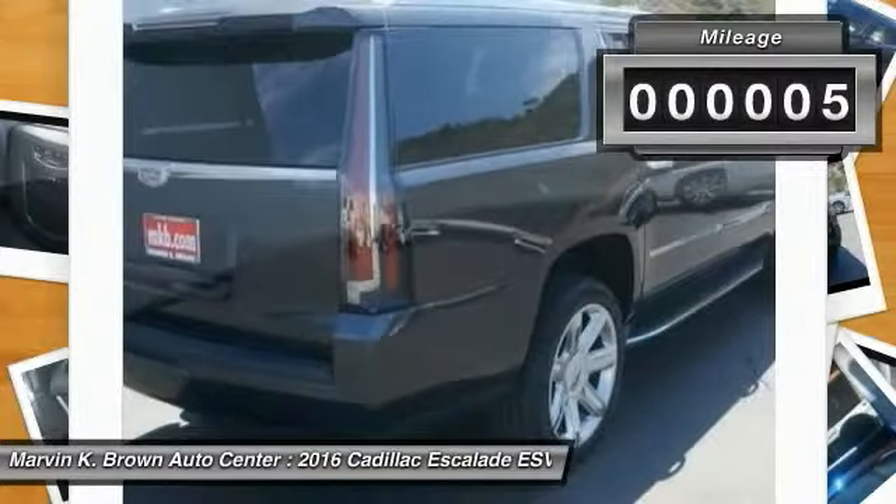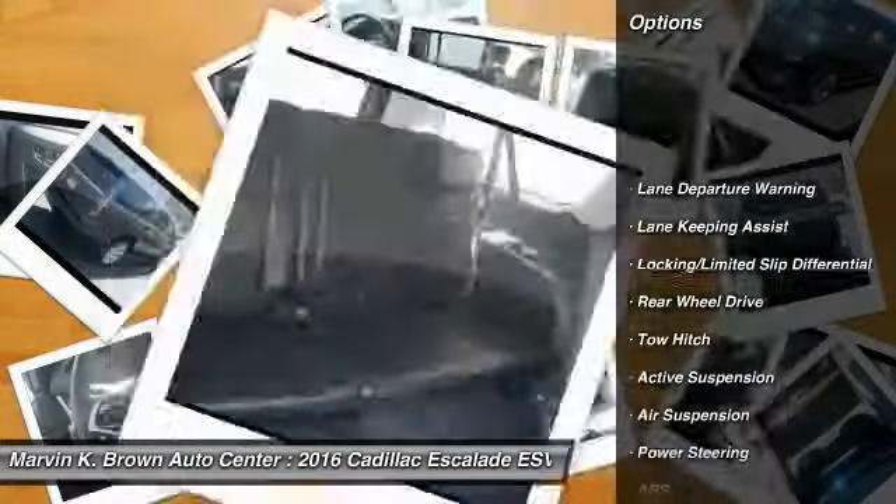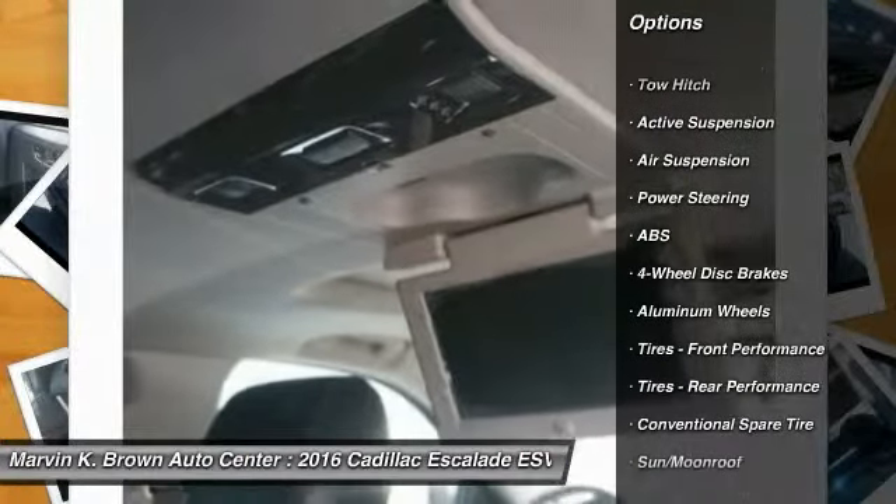This vehicle has less than 100 miles. Here are some of this vehicle's great options: stability control, remote engine start, navigation system, power liftgate, power passenger seat.